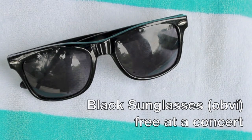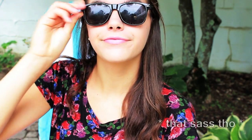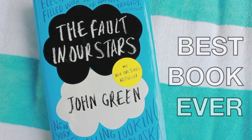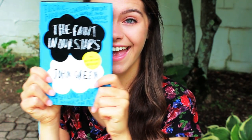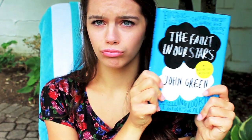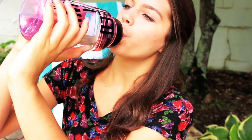Of course I have to have some sunglasses — I actually got these free at a concert, so I'm not really sure where they're from. I always like to have a book with me when I'm at the pool or the beach. This one is The Fault in Our Stars by John Green.